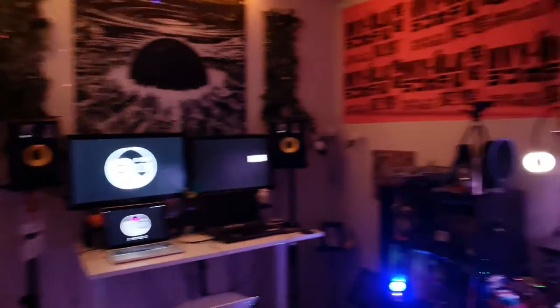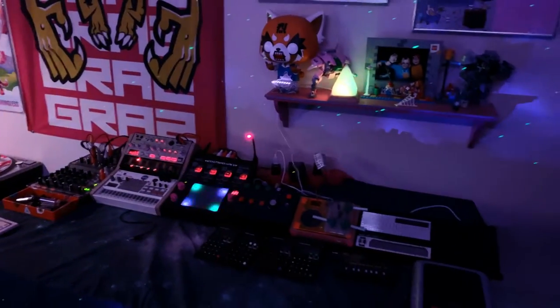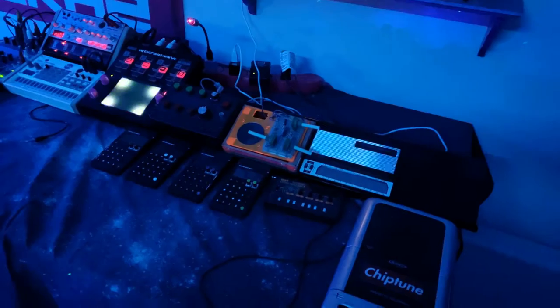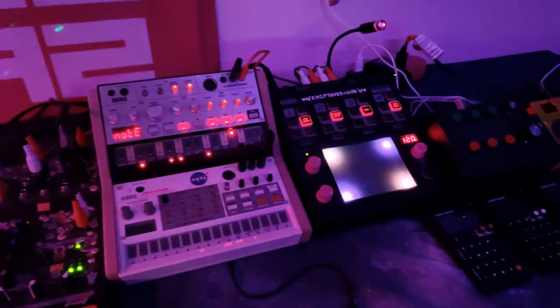It's a super small space, but I utilized it in a way where I can have all of my stuff set up pretty easily and not have to worry about taking down my live streaming setup. This is my toy synth setup, so this is where I have all of my things like pocket operators and do Game Boy stuff as well as drum machine work.